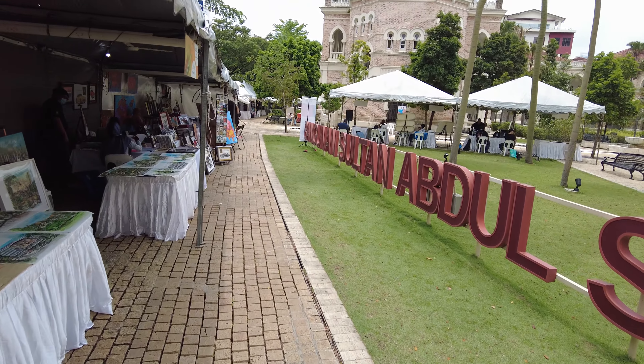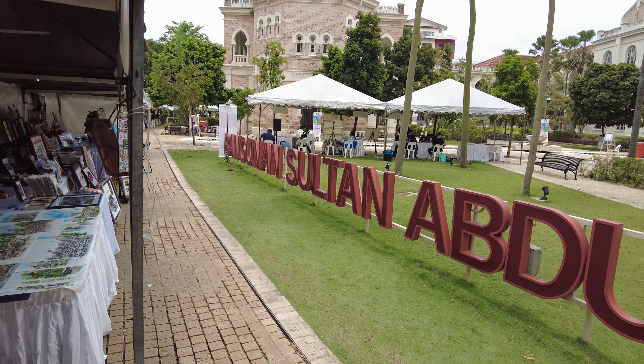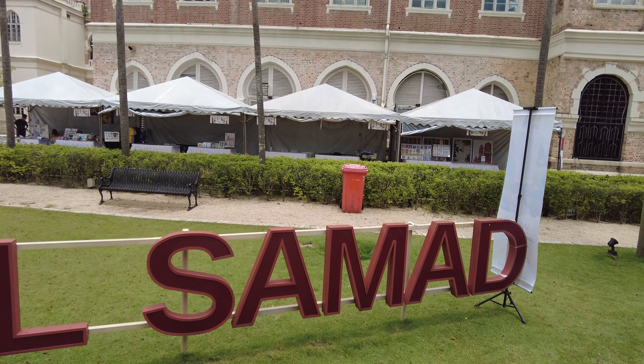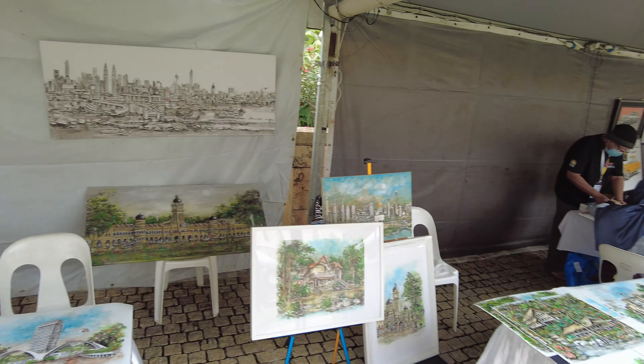This is the name of the building — the Bangunan Sultan Abdul Samad. Let's see some of this artwork.